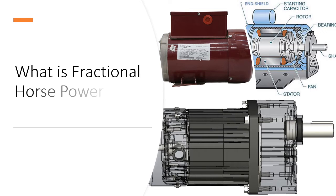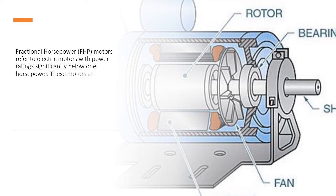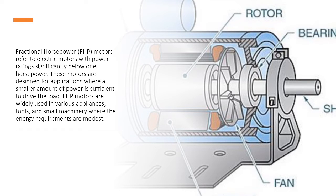What is a fractional horsepower (FHP) motor? Fractional horsepower FHP motors refer to electric motors with power ratings significantly below 1 horsepower. These motors are designed for applications where a smaller amount of power is sufficient to drive the load. FHP motors are widely used in various appliances, tools, and small machinery where the energy requirements are modest.